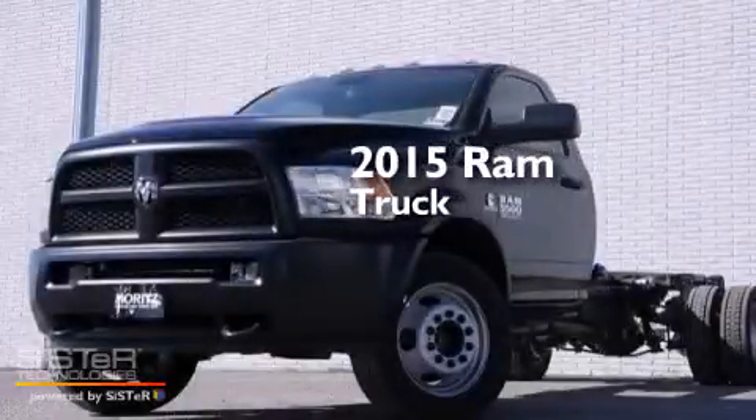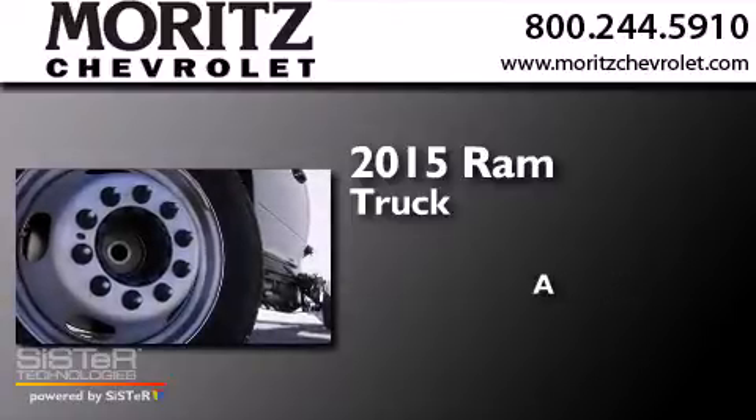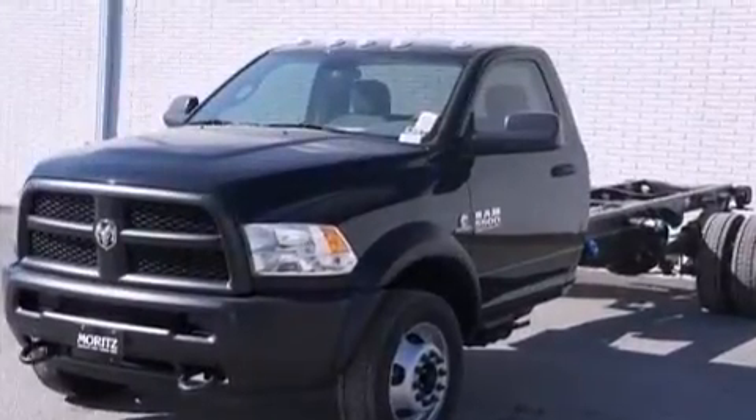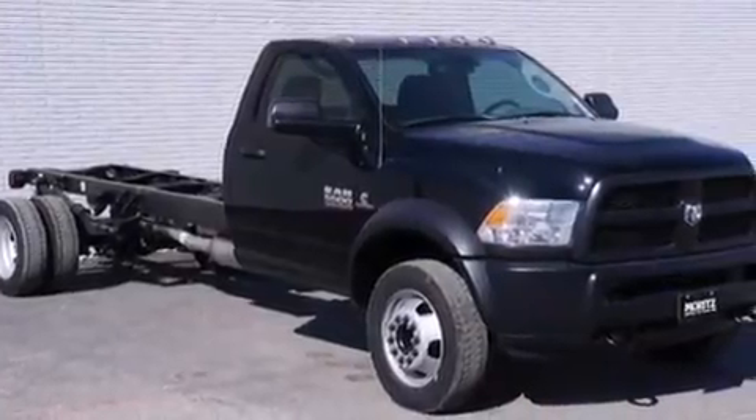This is a brand new 2015 Ram truck. All of the following features are included: a remote start feature, the Uconnect infotainment system, and traction control and stability control systems.